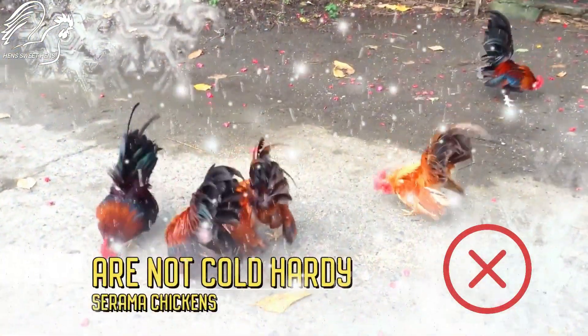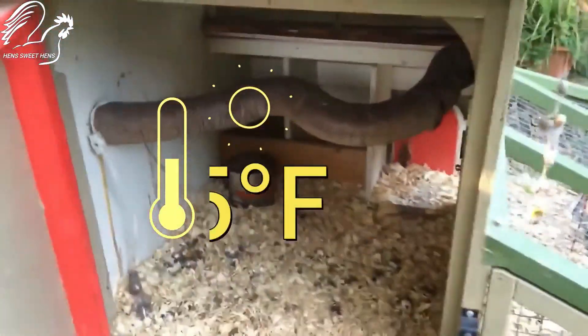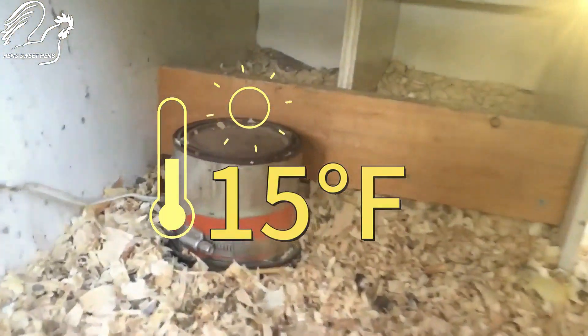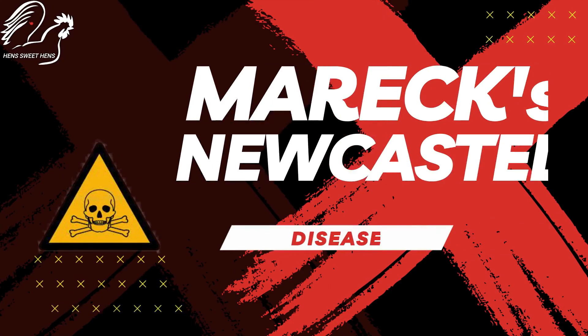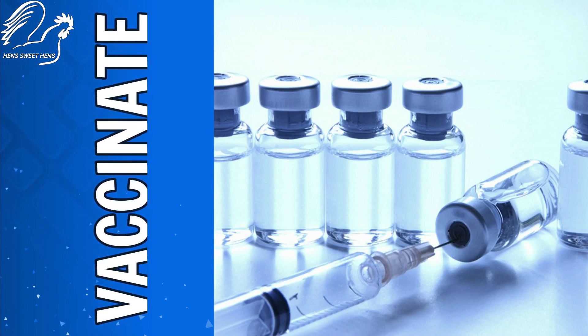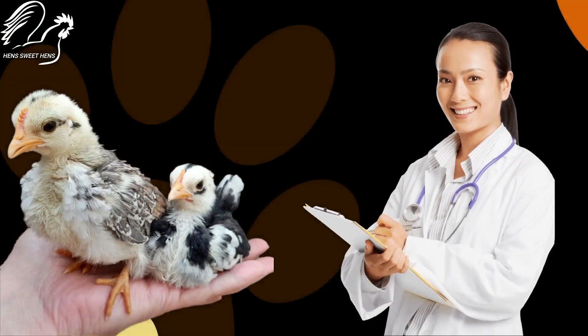Serama chickens are sensitive to cold, so they may need extra protection in the winter. They are also prone to some health problems such as Marek's disease and egg binding. It's important to have a good relationship with a veterinarian who is familiar with chickens.